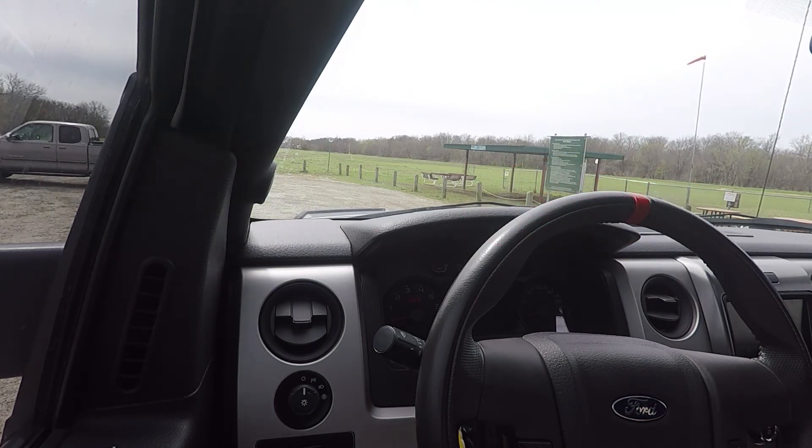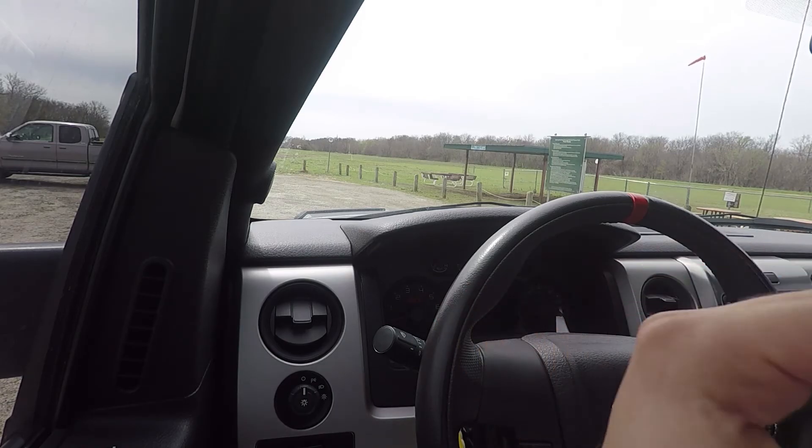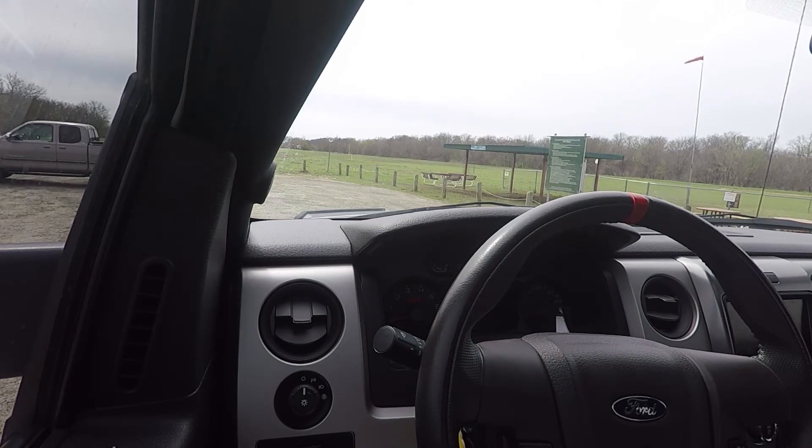Alright, what's going on guys, welcome to another video. Today, like I promised, I was going to show you an overall review of the truck — going around the outside, the front end, rear end, the engine and all that good stuff. But unfortunately it's a little bit windy today.